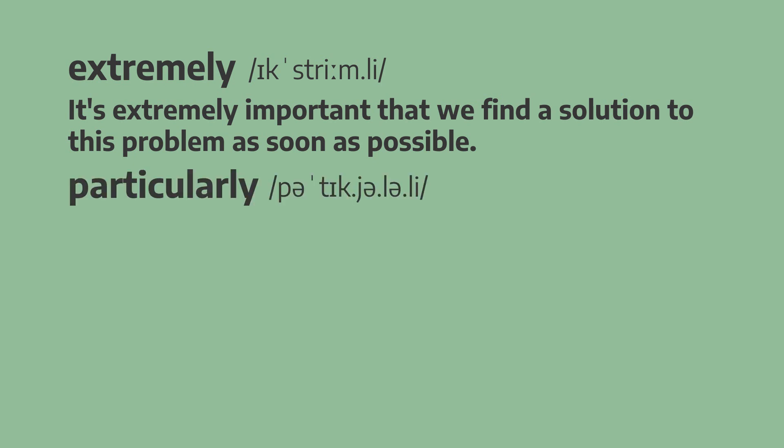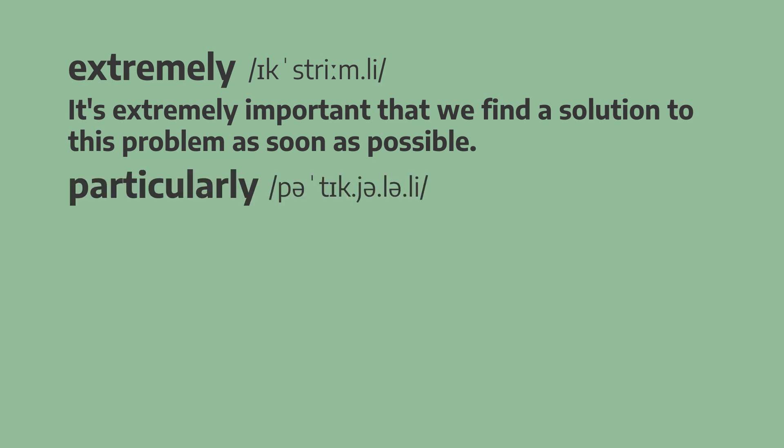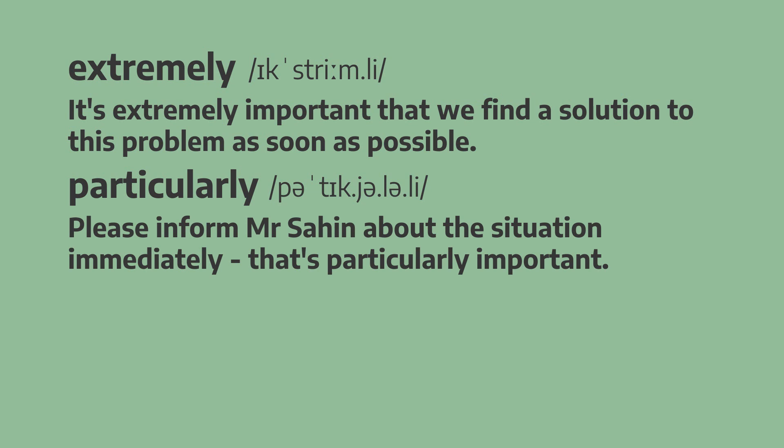Next, we have particularly. Please inform Mr. Sahin about the situation immediately — that's particularly important. Please inform Mr. Sahin about the situation immediately — that's particularly important.